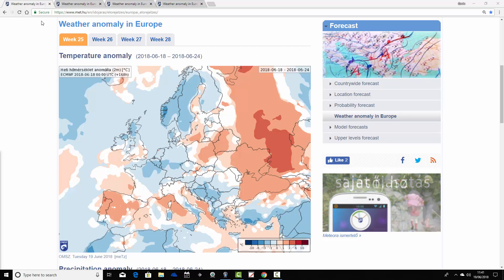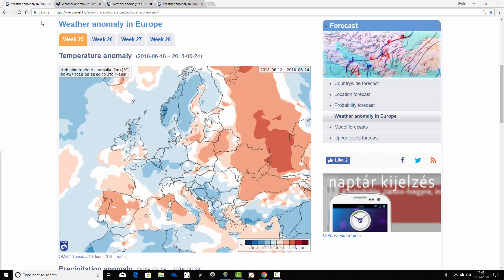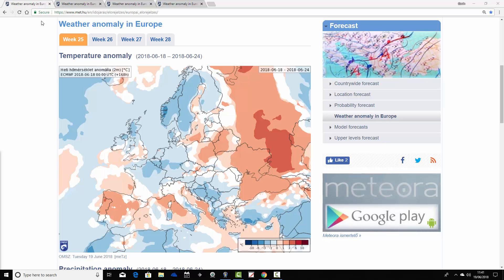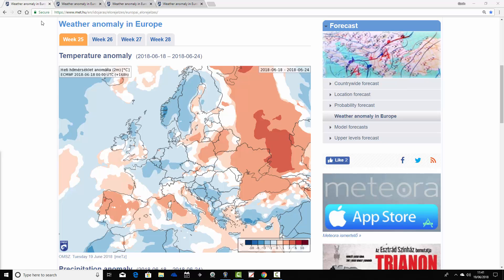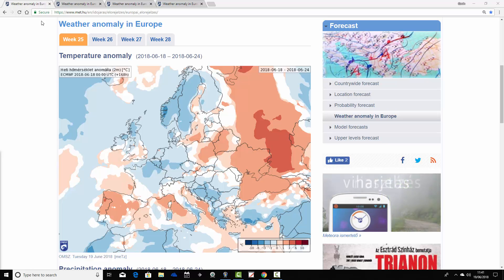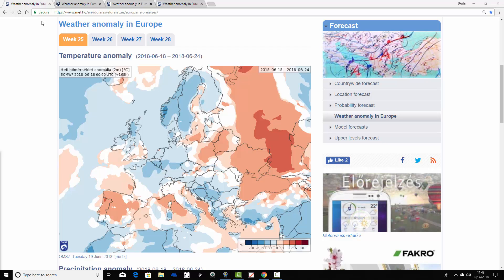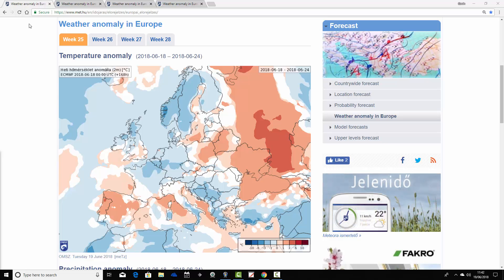We can show you the temperature and precipitation anomalies broken down into weekly periods for the next 30 days, giving a rough idea of the overall pattern. We begin with the week one temperature anomaly — week 25 for 2018, covering the 18th through to the 24th of June. It's actually a bit of a cooler week coming up across many northern, central, and western parts of Europe. We've got cooler than average conditions over Scandinavia and across much of central and western Europe.